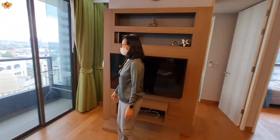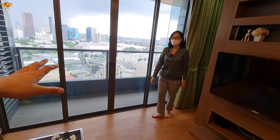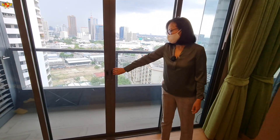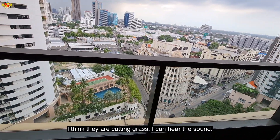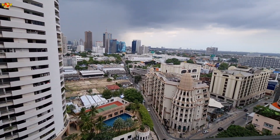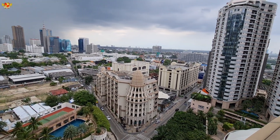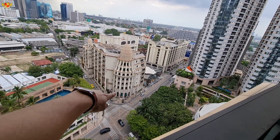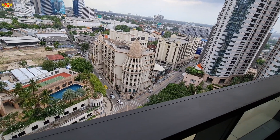They're doing some yard work outside so it might be a little loud, but let's check out the outside balcony. As you can see, beautiful views of the city. And that's one of the most famous Starbucks in all of Thailand right there.